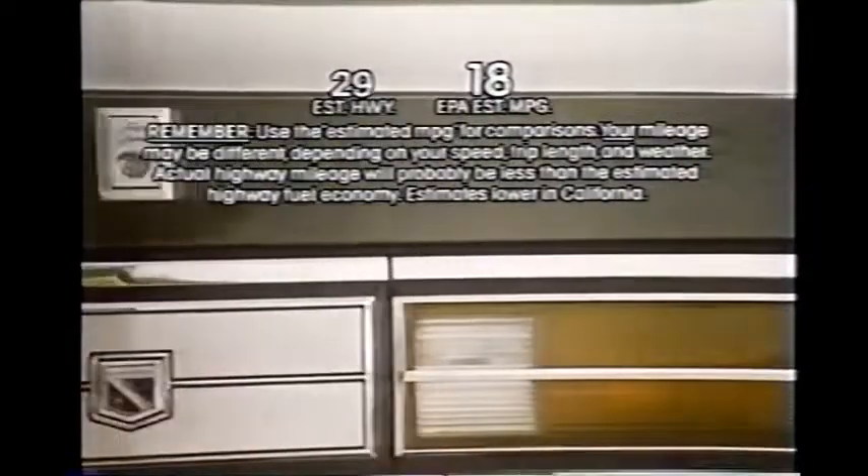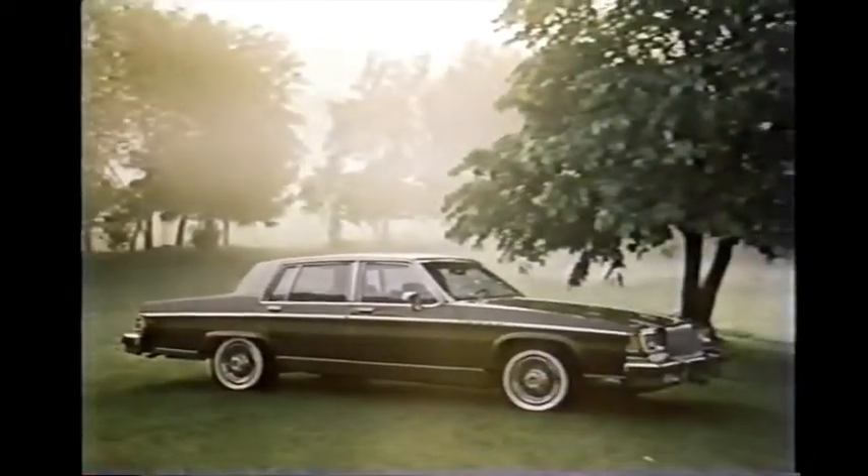And with mileage like this, you'd think it quite economical. Think you'd buy a car like that? Go see your Buick dealer and ask for the Electra Park Avenue.